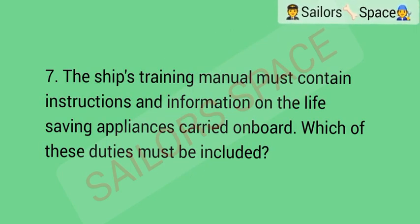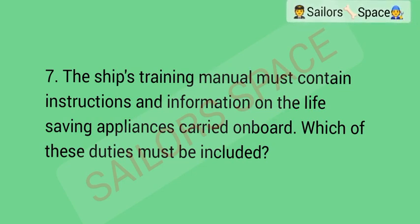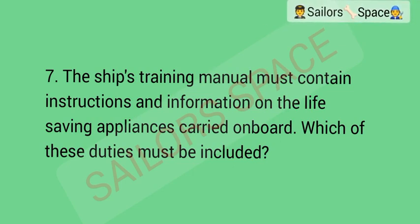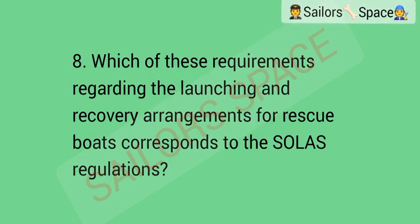The ship's training manual must contain instructions and information on the life-saving appliances carried on board. Which of these duties must be included? Option A: correct donning of life jackets. Option B: correct use of oars and oarlocks for survival craft. Option C: correct use of communication equipment. Option D: correct donning of protective clothing. Answer: Option A — correct donning of life jackets.